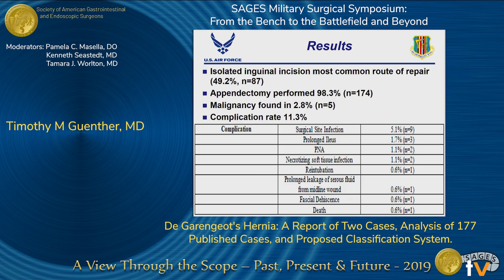An isolated inguinal incision was the most common route of repair, occurring in about 50% of cases, but cases were also repaired through a midline laparotomy, McBurney's incision, and laparoscopically. An appendectomy was performed in 98% of cases, and malignancy was noted in 2.8% of cases. A complication rate of 11.3% was observed, with surgical site infection being the most common.